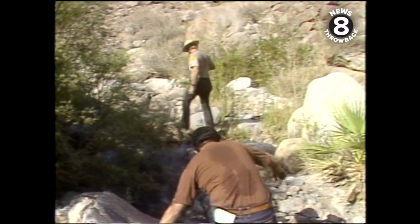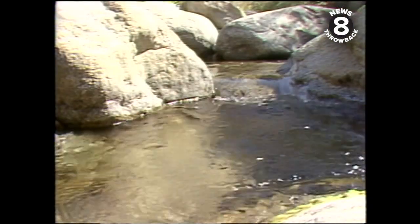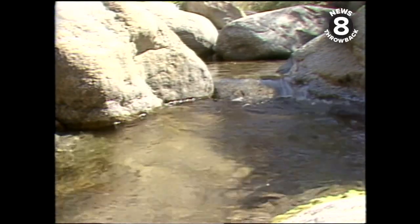We pushed ahead to an area called Palm Canyon. There's a year-round desert creek that runs through the canyon, and during the hot summer months, bighorn must come down to this creek for water.